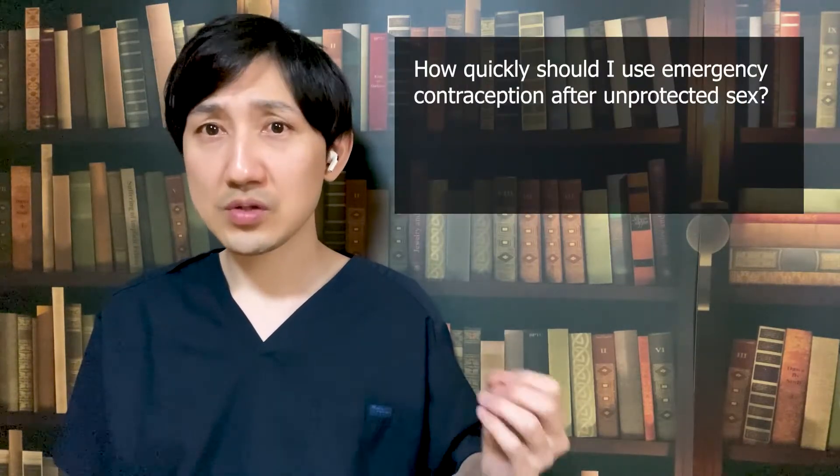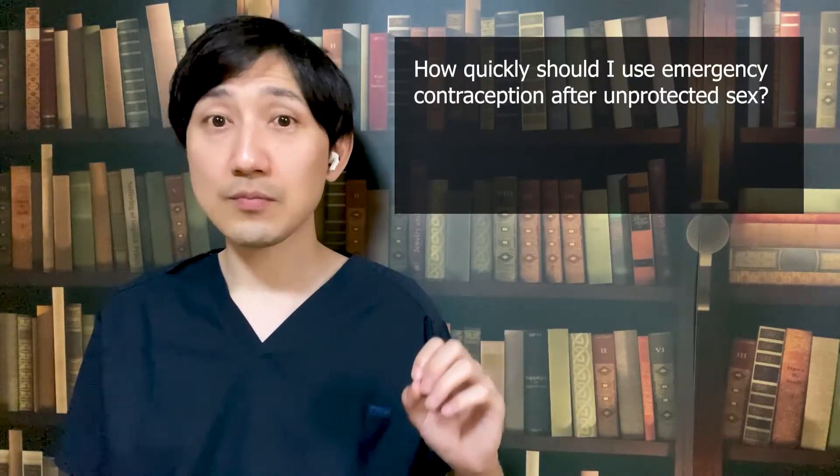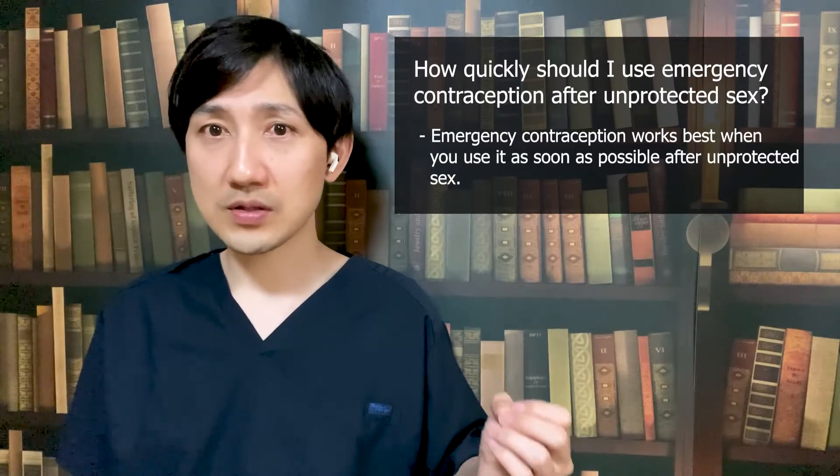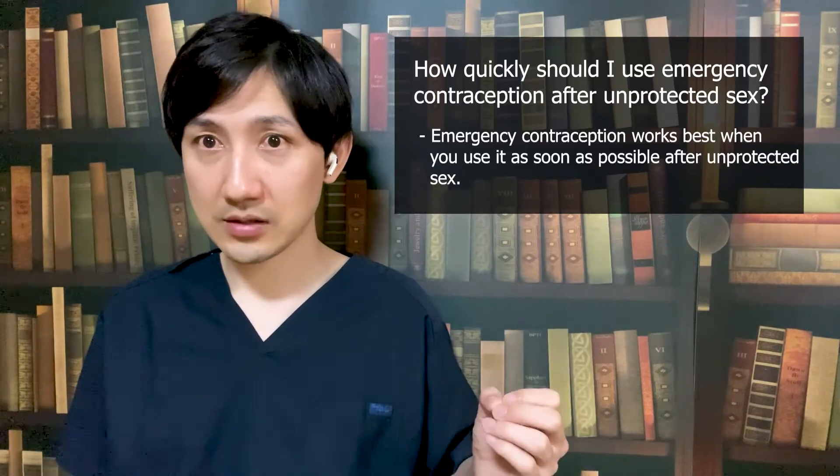How quickly should you use emergency contraception after unprotected sex? Emergency contraception works best when you use it as soon as possible after unprotected sex. If you are unable to take it right away, emergency contraception can still work to prevent pregnancy if taken up to 3 to 5 days after unprotected sex. How long after depends on which type of emergency contraception you use.